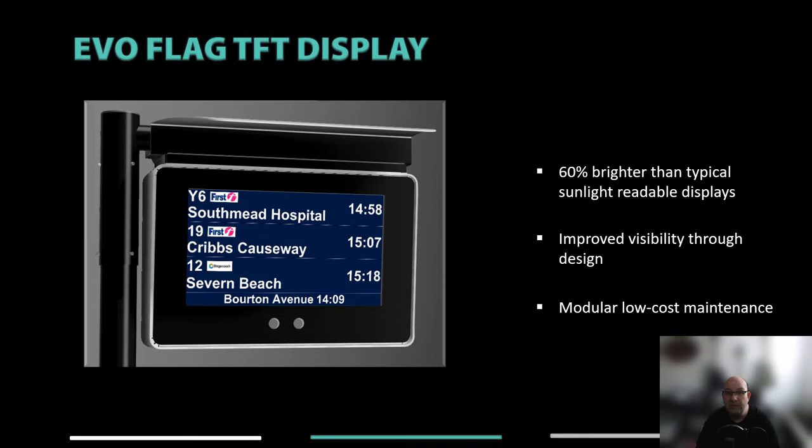Using our already proven modular design concept, this TFT flag display continues to deliver the same installation and maintenance benefits as our shelter-mounted displays, albeit in a flag form factor. With anti-reflective coatings and a minimum five-degree downward angle, we overcome reflection issues that can make TFT displays harder to read in high-brightness outdoor environments. Using a simple gallows arm design, the flag display can be installed either left or right-handed without any modification — an important feature as we've seen schemes where infrastructure was not always installed in agreed locations.